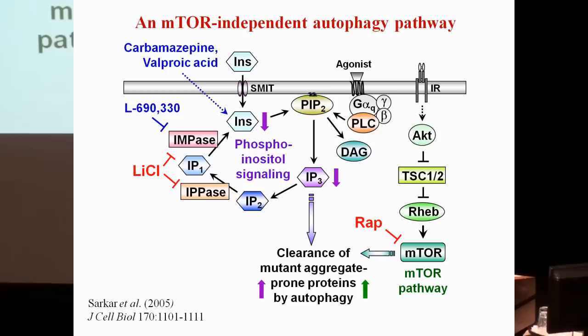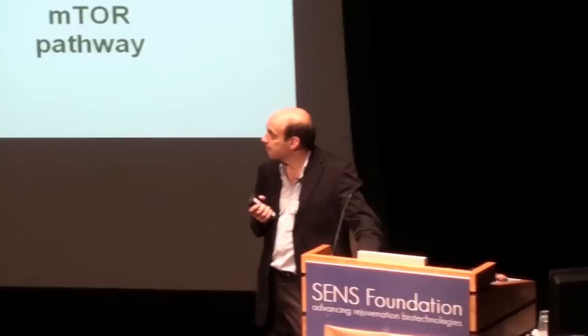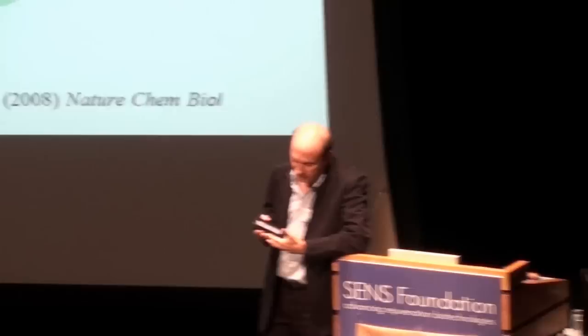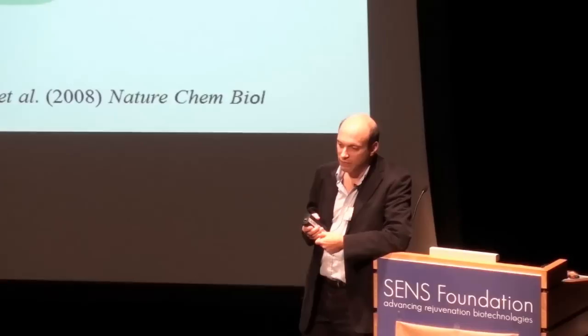Excitingly, three drugs used to treat chronic brain diseases — carbamazepine, valproate, and lithium chloride — can decrease IP3 levels and all induced autophagy, expanding the armamentarium of drugs potentially usable for neurodegenerative diseases. Beyond targeted studies, we've also undertaken drug screens to find autophagy inducers. Our second published screen focused on a library highly enriched in drugs already approved for use in humans, and we identified a number of drugs that induced autophagy independently of mTOR.